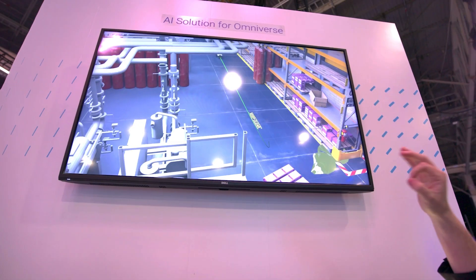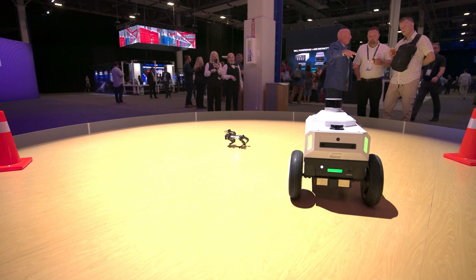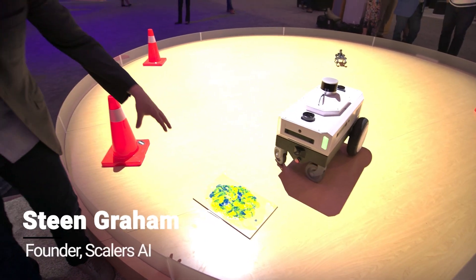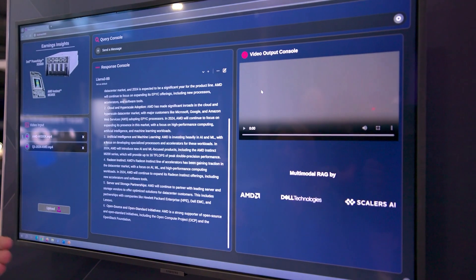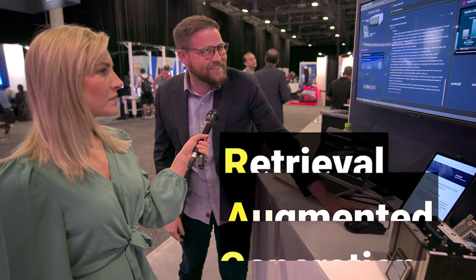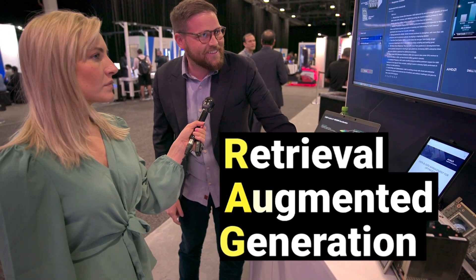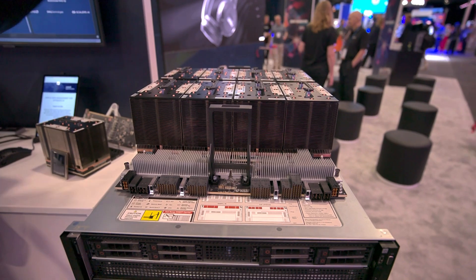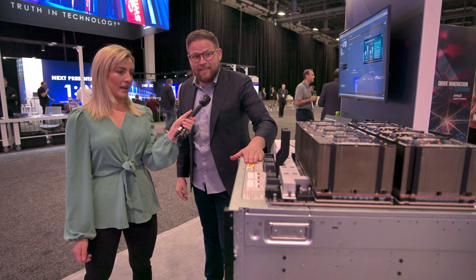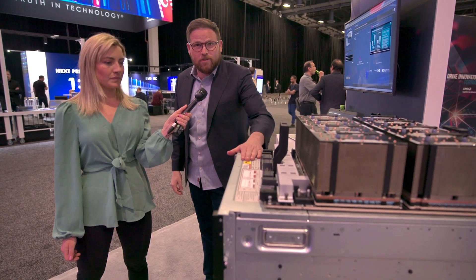At Dell Tech World we got to see some of the use cases these servers are powering — from a robot navigating chemical spills. The Nova Carter robot, a partnership between Segway and Nvidia, has been trained on synthetic data. We also built an industry-first multimodal RAG — Retrieval Augmented Generation. The cool thing about RAG is you can take your proprietary data, your custom insights, and build a model around them. This demo is actually running back in the lab in Round Rock, Texas.